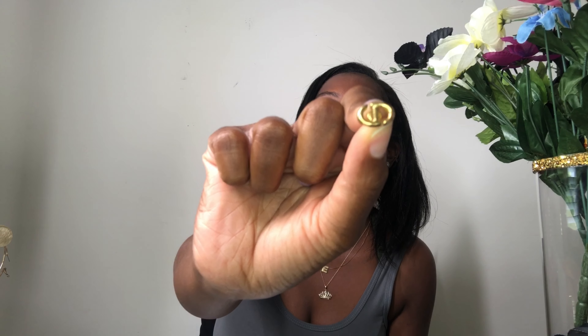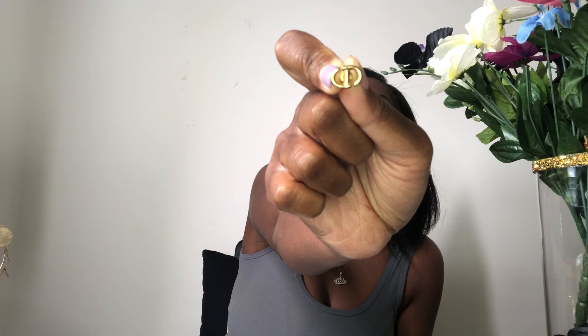First thing first, we have Dior. Bam, there we go. We have the Dior earrings — they are the little studs. I thought these were the cutest thing. Can y'all see? You can see the C and the D, and if you flip it around there's another C and the D.